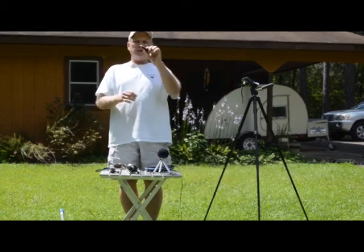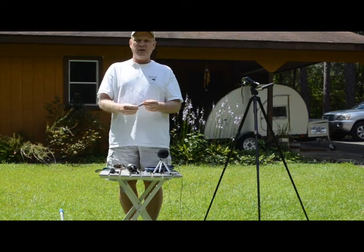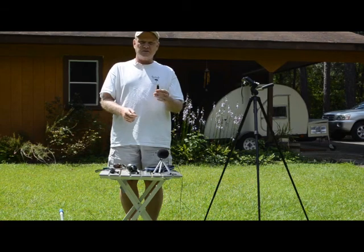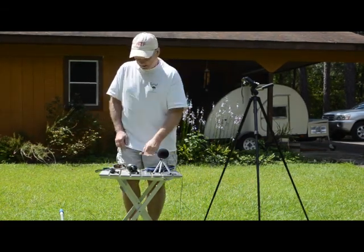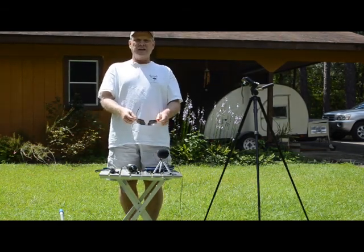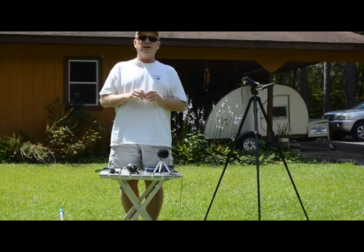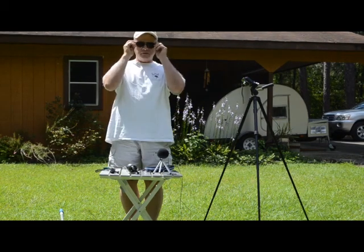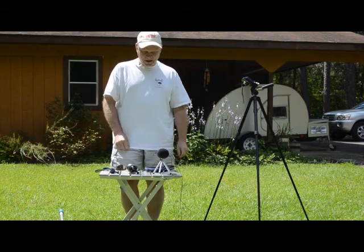A pocket knife is definitely important to have in case you need to cut string or cut some vines. I don't leave home without that even if I go to work, I have my knife. Sunglasses are definitely important when you're out in the hot sun or you're driving or you're walking. If you're in shady areas, you certainly don't need them, but they come in quite handy.